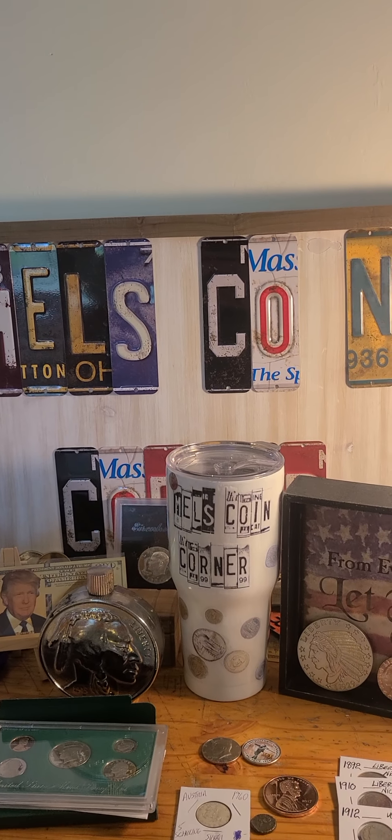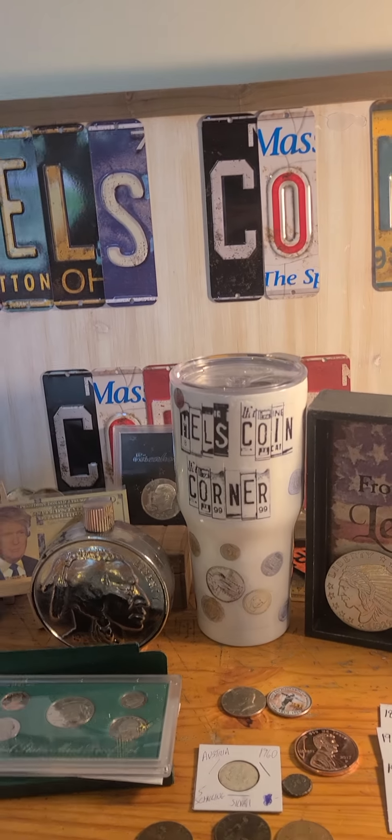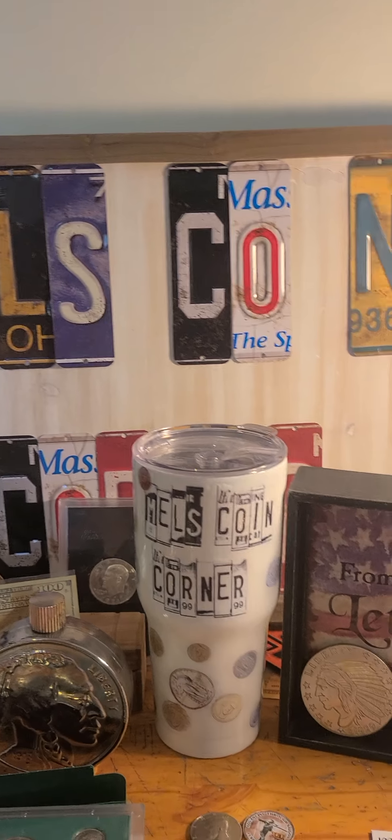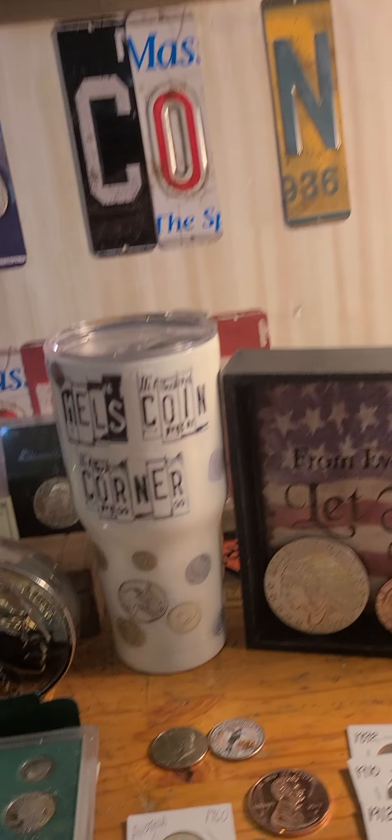Hello everybody, it's Melvin Mills, Coin Corner, coming to you with the auction update. I did add one more thing to the auction, so I hope everybody watches it.